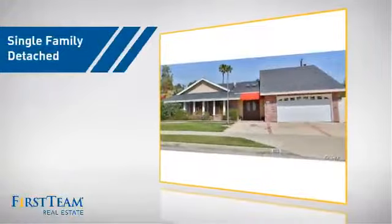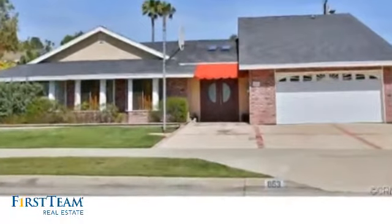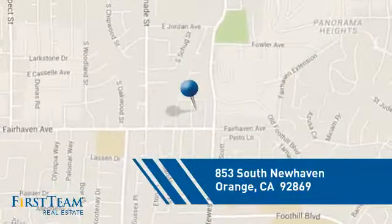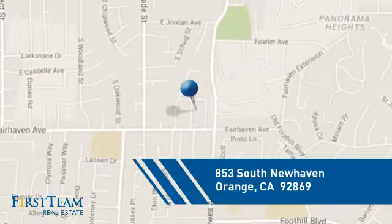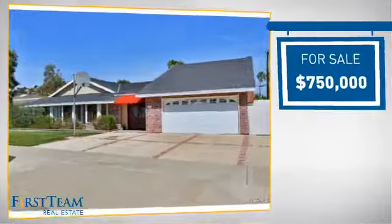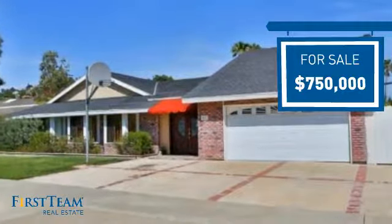This detached home is a great choice for families who want the privacy of their very own lot, and it's located in the orange area. Currently listed at just under $800,000, it offers an excellent value for the area.